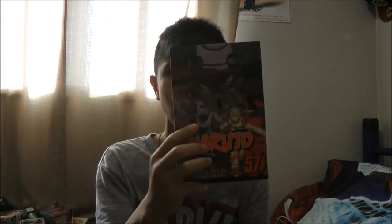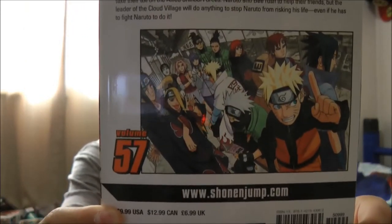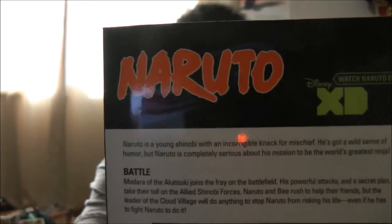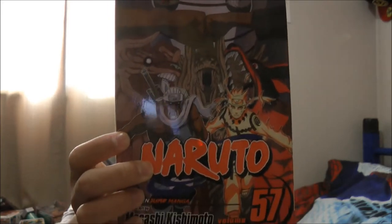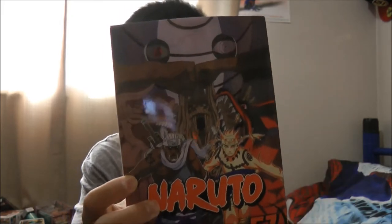I'll try to remember the first thing I got. I got the new Naruto manga volume 57, 'Battle.' It's got Naruto and the other guys battling. It says Disney XD on it but it doesn't show on Disney XD anymore. On the cover is Naruto with Nine-Tailed Chakra, Kurama, the Eight-Tails, and Obito.